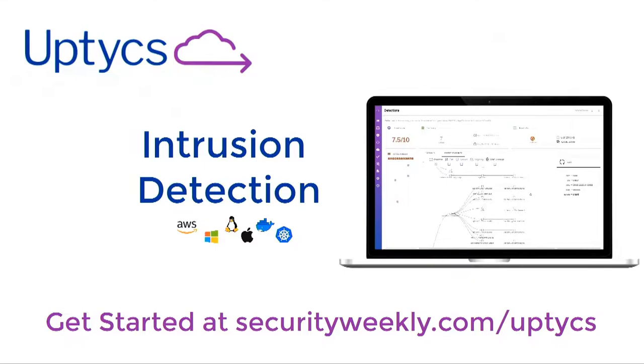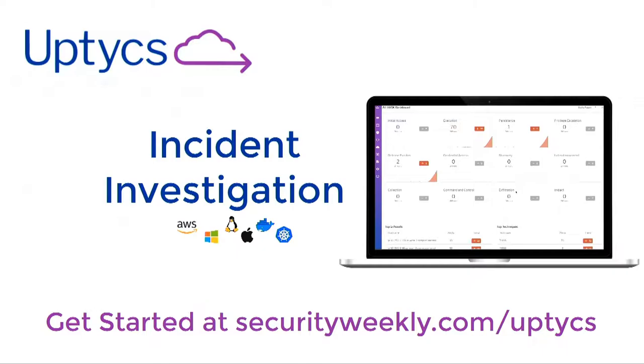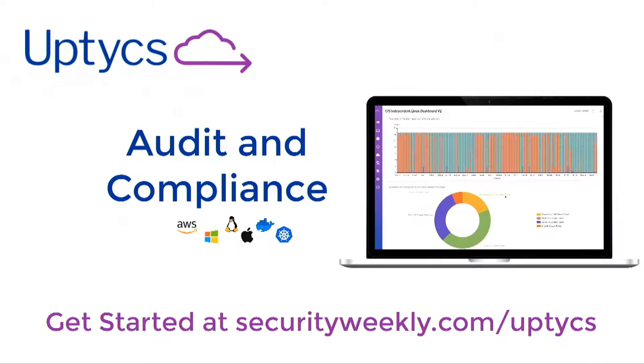Uptix has built a platform for SQL-powered security analytics. Extending the OS query agent, Uptix collects, aggregates, and analyzes a wide range of system data and makes that available to solve multiple security challenges.